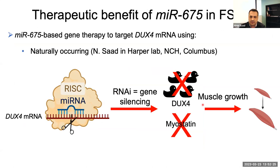To summarize this work: the MIR675-based gene therapy could be promising. It uses a naturally occurring microRNA normally expressed in skeletal muscle. We use AAV gene therapy to overexpress and overproduce that microRNA in skeletal muscle, performing gene silencing to reduce the expression of both DUX4 and myostatin — with the hope of inducing muscle growth and preventing DUX4-induced toxicity in skeletal muscles.